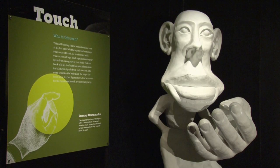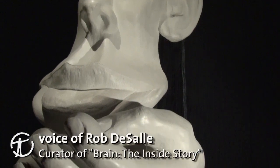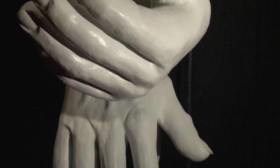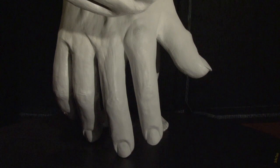This is a homunculus. It represents the expansion of the body parts relative to the amount of brain of the sensory cortex that is used by humans. It looks very bizarre, but it tells us exactly how much of our brain is dedicated to, say, touching our hands versus, say, touching our elbows.